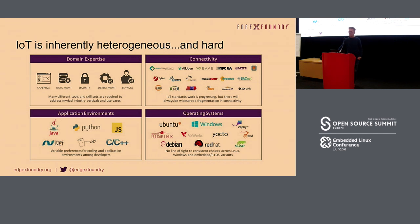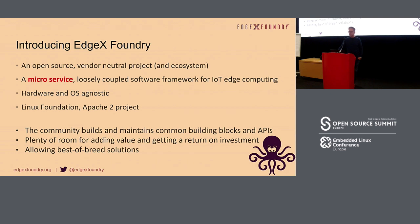Then there's the application environments: C, C++, Python, .NET. How about operating systems? You need to have a lot of choices, and essentially what you want is freedom to choose whatever you want but still have support in the ecosystem you're working on. EdgeX is the answer to that. It's an open source, vendor-neutral project — more like an ecosystem of work. It's based on microservices and a loosely coupled framework for IoT and edge computing. It's hardware and OS agnostic and it's a Linux Foundation Apache 2 project, providing common building blocks and APIs to build an IoT platform rather than a siloed, non-adaptable one.